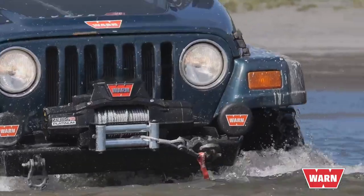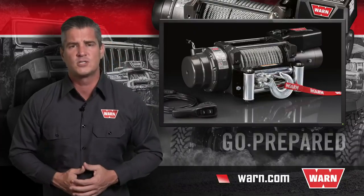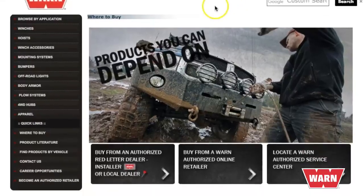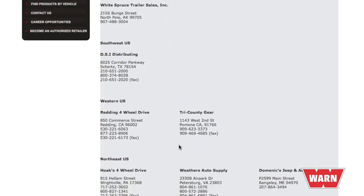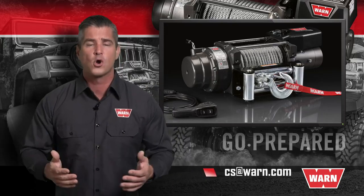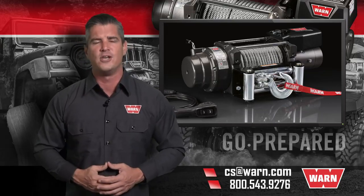When considering these factors and others, it's easy to see why WARN Industries is known as the premier brand that sets the bar. If this is the right winch for you, simply go to WARN.com. At the top of the page you'll find a 'Where to Buy' tab where you can find an authorized dealer, an authorized online retailer, or locate a WARN service center near you. For any other questions, email us at cs@warn.com or call 800-543-9276. Quality products you can depend on — that's the WARN difference.